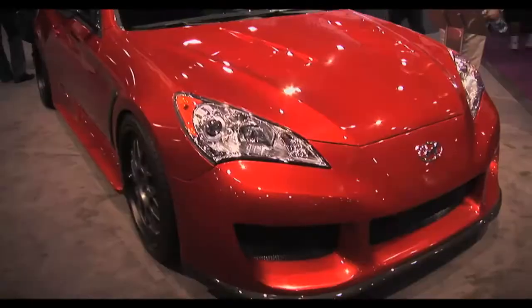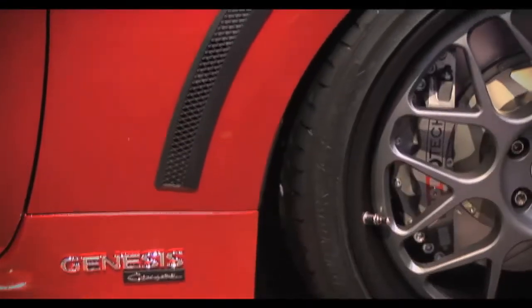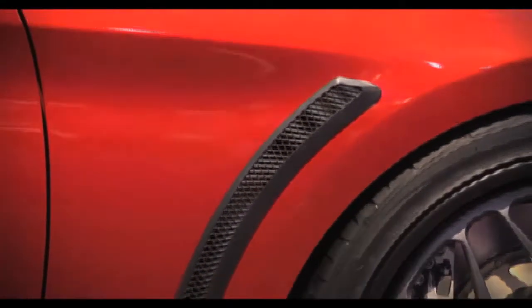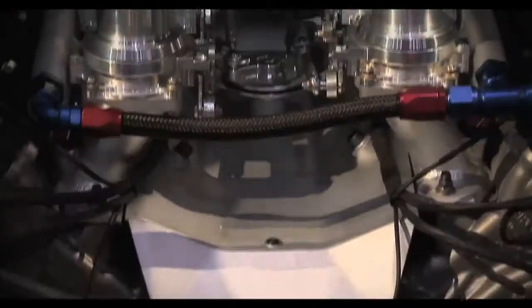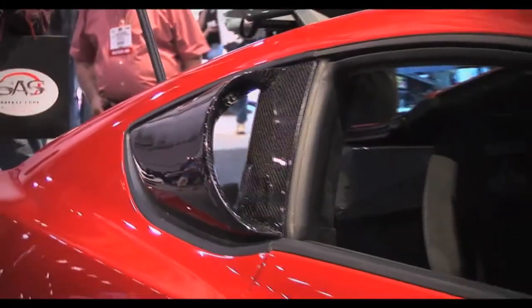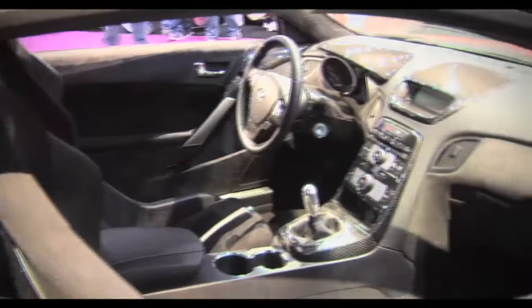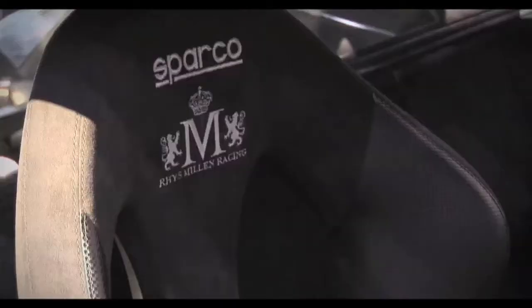Nothing could compete with the Genesis from RMR. Reece Mad Skills Millen put together this Frankenstein Genesis supercar sporting a V8 in the back — a totally custom-built, eight-throttle-bodied, mid-engine Genesis, clad with carbon fibre and top-notch engineering. This is how you build a custom car, and even better is that it's a complete street car as opposed to a fabricated race car.